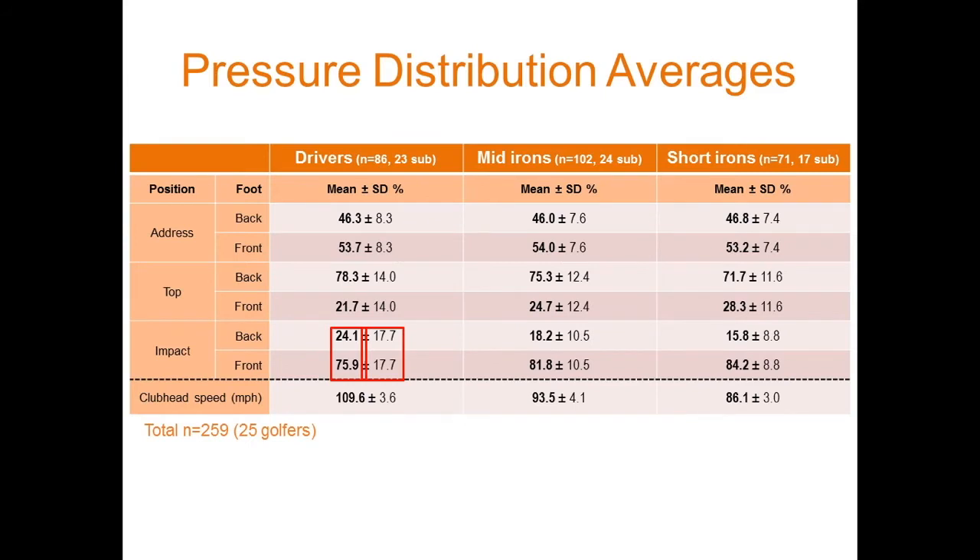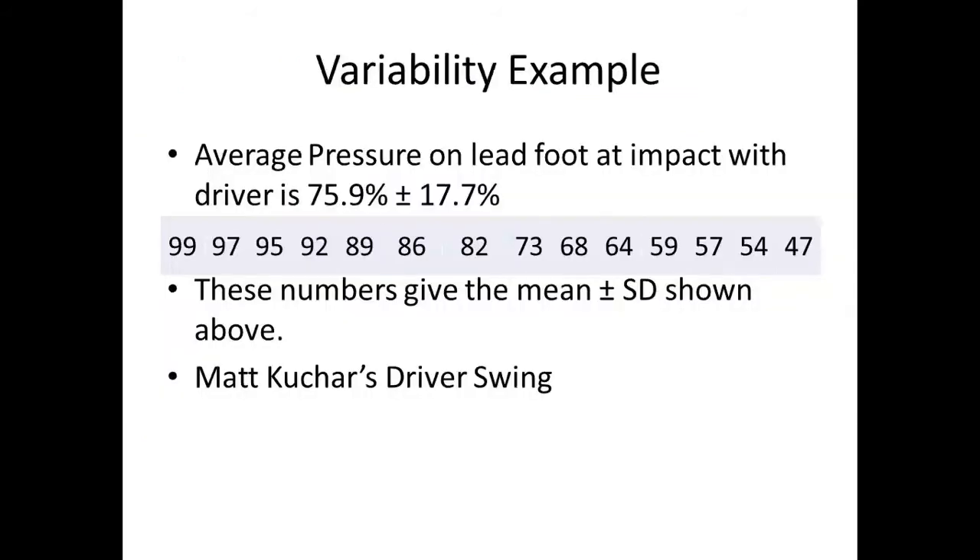Me being the scientist that I am, when they gave me this chart and it only had the averages — the numbers in bold on the left — I went back to them and said, 'Well, what are the standard deviations around those averages?' If you want to be an educated consumer and anyone ever gives you averages for anything, ask them what the standard deviation is, because it'll help you interpret those numbers a lot better. So they sent me back this chart, and the standard deviation of both of those numbers is 17.7.